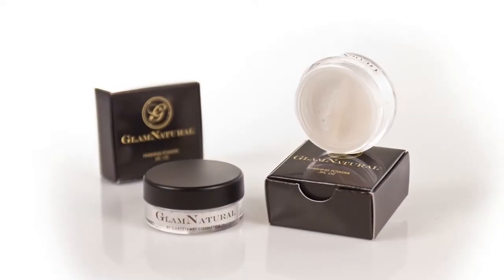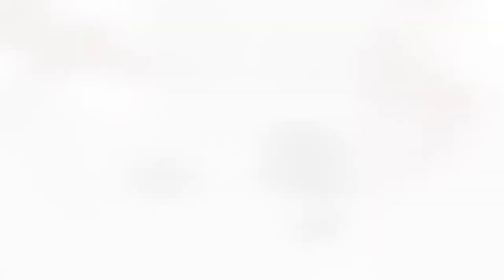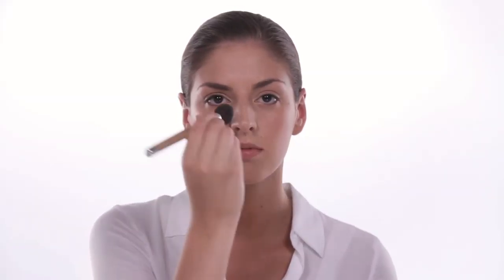a fluffy brush. This creamy blush is designed to give your cheeks a natural, smooth, beautifully blended color. To complete your look, use our finishing powder — tap a small amount onto the lid and use a brush or cotton ball to apply for a mattified, HD-friendly finish.